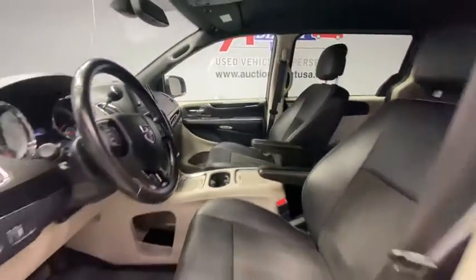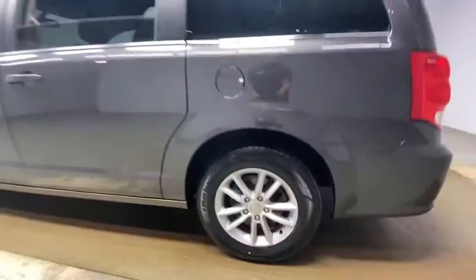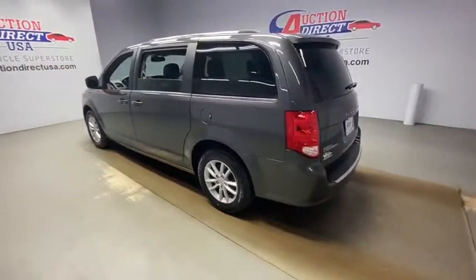Rear window defroster, security system, CD player, power windows, fog lights, electronic stability control, trip computer, remote keyless entry, Sirius satellite radio, overhead console, panic alarm.